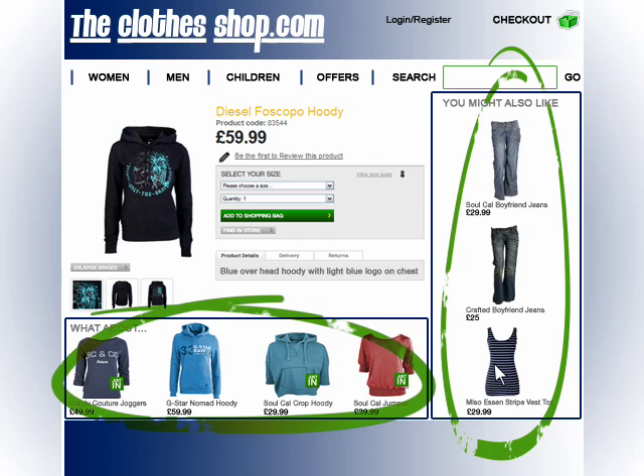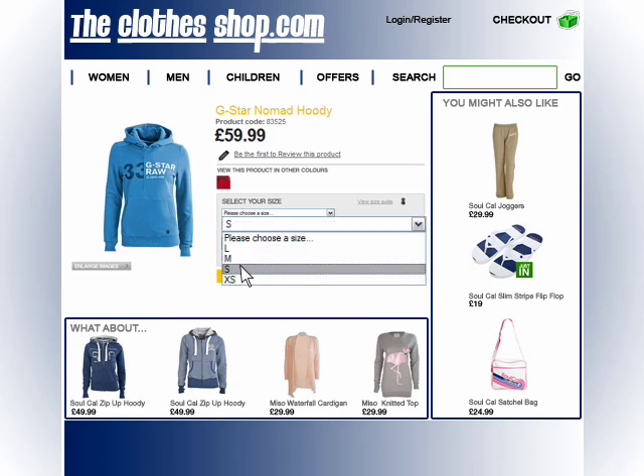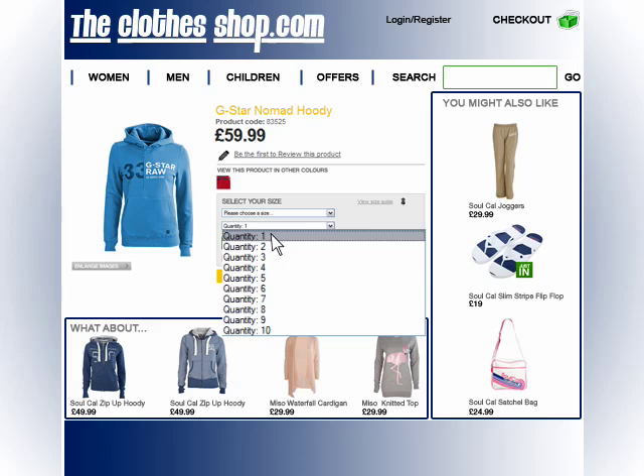Sue's decided that the jumper she first looked at isn't quite right, and so she selects another similar one. Satisfied, she decides that she wants to buy. She always finds it available in her size, because the system can be set up to only recommend products which are available in the shopper's known size.